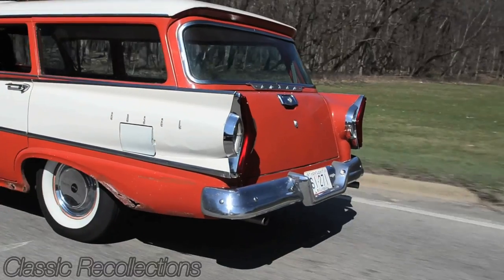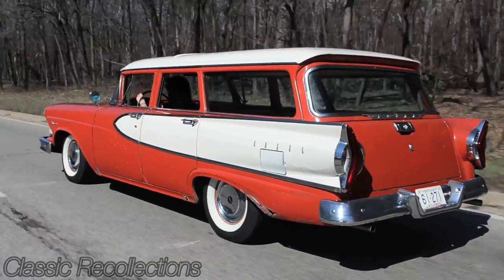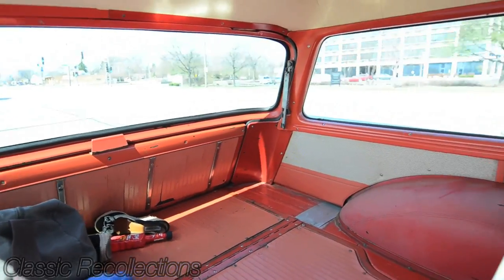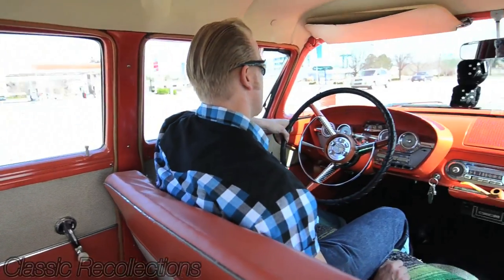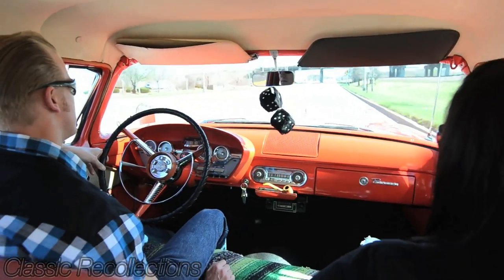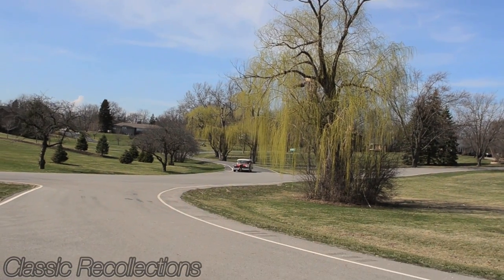A lot of times these were really temperamental, and that's why a lot of people would put their Edsels in the junkyard because these wouldn't work anymore. Mine actually had a floor-mounted shifter, which is what a lot of guys would do. Since then I've gone over and reworked the whole system, and what sets this car apart is the fact that it not only has a Tele-Touch system but that it actually works.